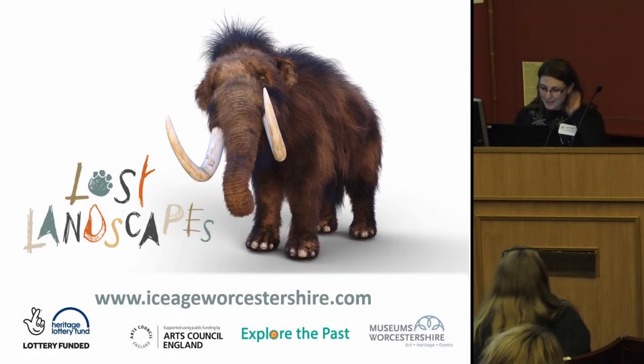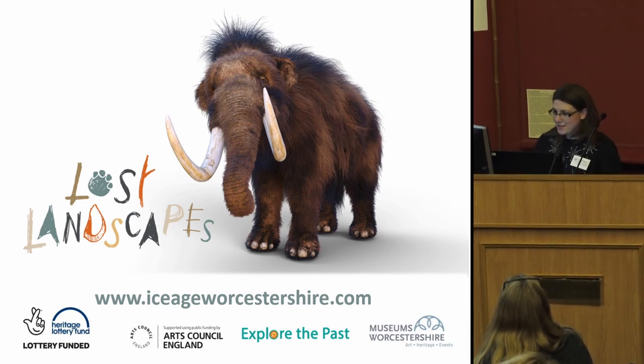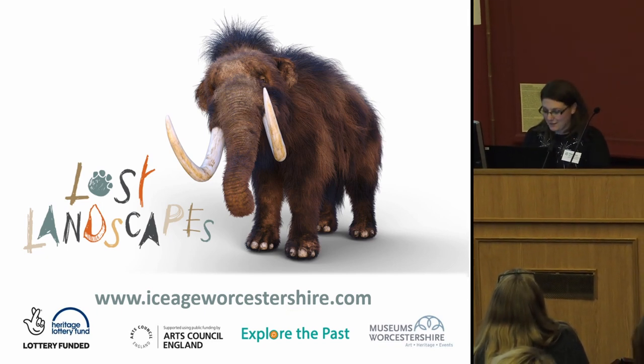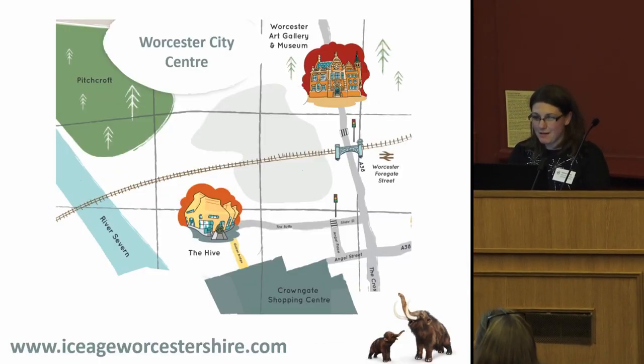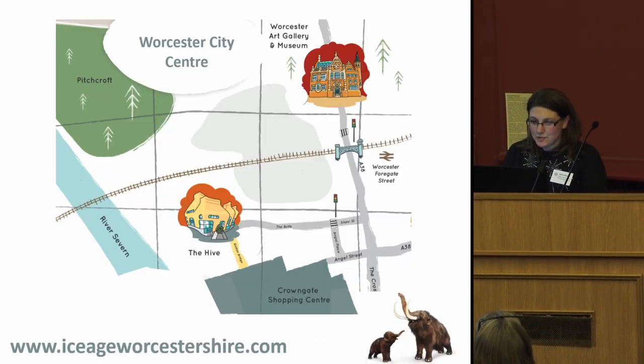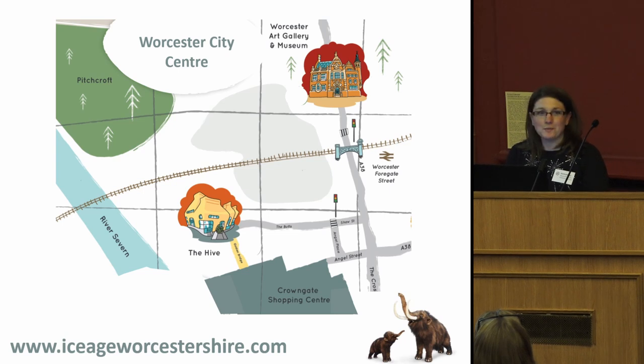Good afternoon everybody. Deb and I are sharing this talk because we shared the project. My job is to start and introduce how we got to the point where we started with the exhibition in the summer of 2018, and Deb is going to talk about the exhibition and all the outreach and education and things that went with it.